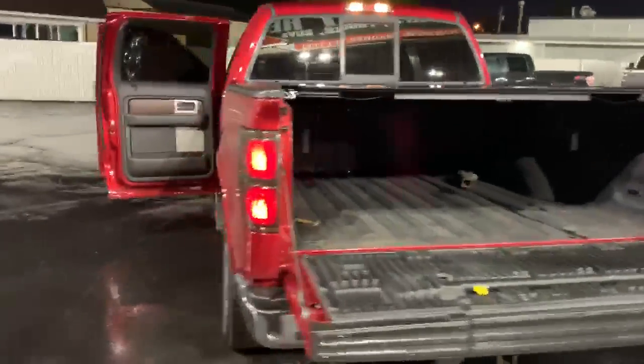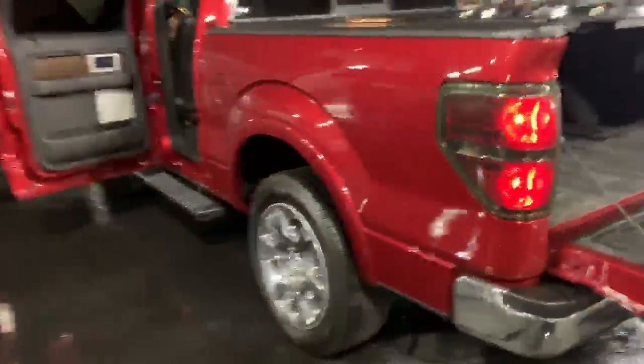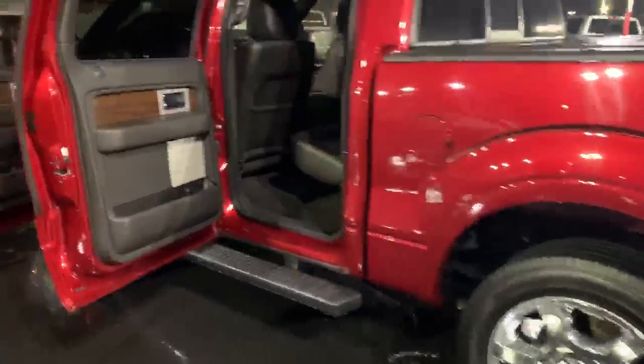Hi, this is Dan at Milam Truck Country. This is the 2014 F-150, two-wheel drive, Lariat, fully loaded.